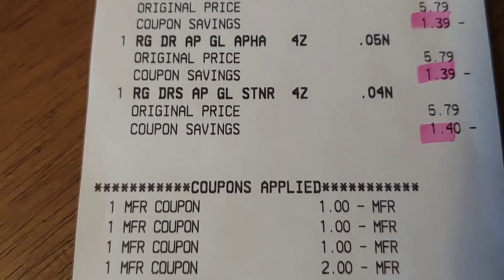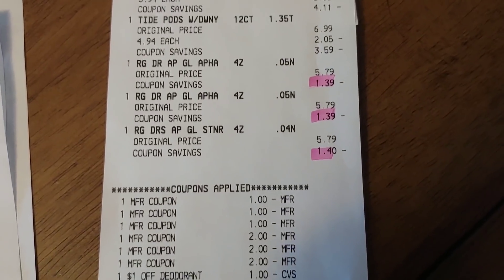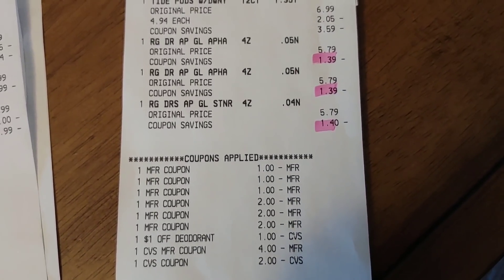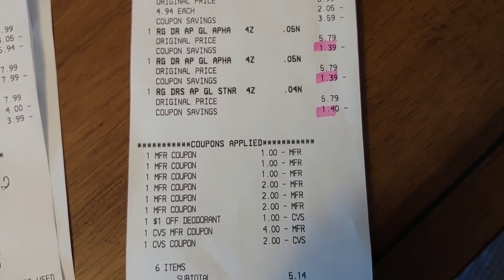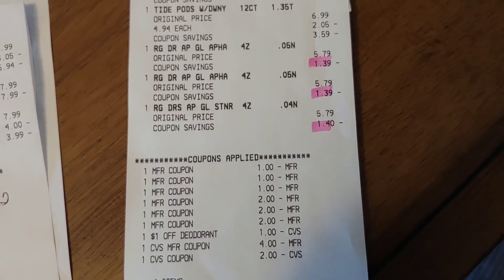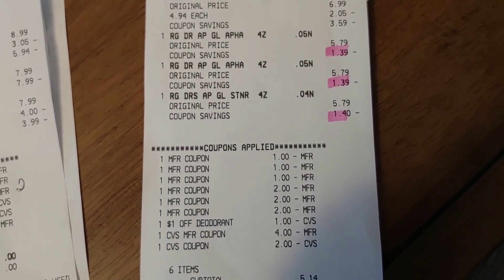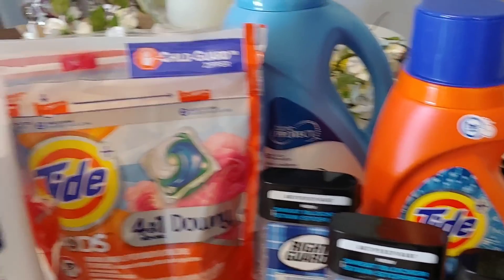I used a dollar coupon for each one of those Right Guards, a $2 manufacturer coupon for the pods, the Tide Detergent, and the Downy. I had that dollar CRT, plus the $4 that the manager gave me back from that other transaction, and a $2 ECB as well. So for this transaction I paid $5.14 — not a bad deal for all of this.